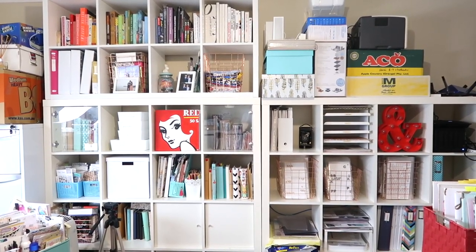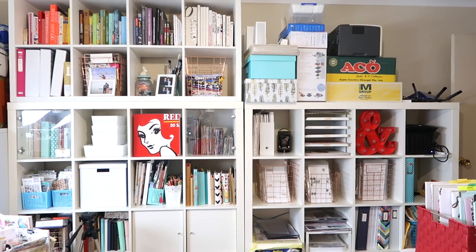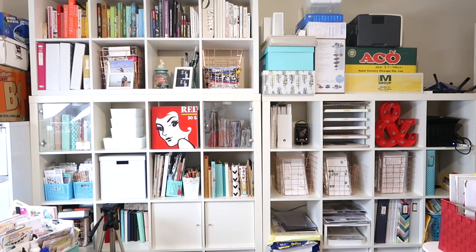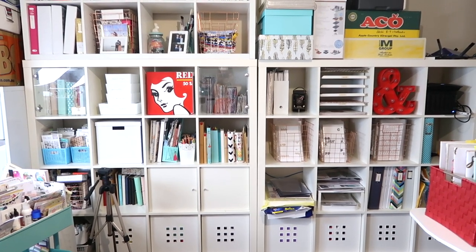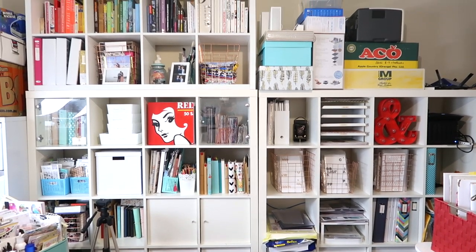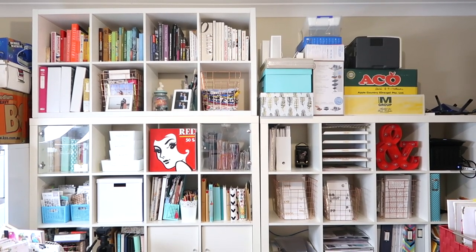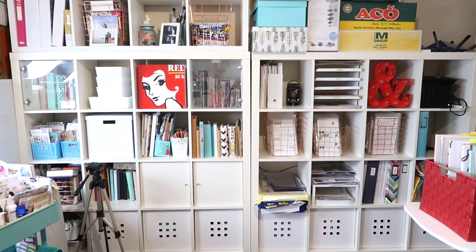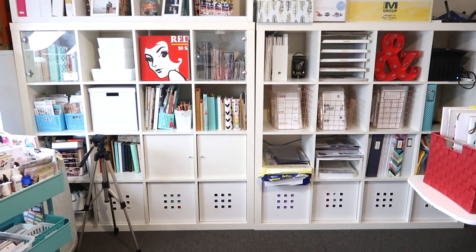I'm really spoilt here to have such a big room. The house we're currently in has very large bedrooms, so the house we're moving to does not, and I'm going to have to do a bit of a cull and reorganize. On this wall I have two 4x4 Kallax units, and on top of the left one I have a 2x4 unit as well. This holds a lot of my art journaling supplies and bigger, less-used scrapbooking and art supplies.